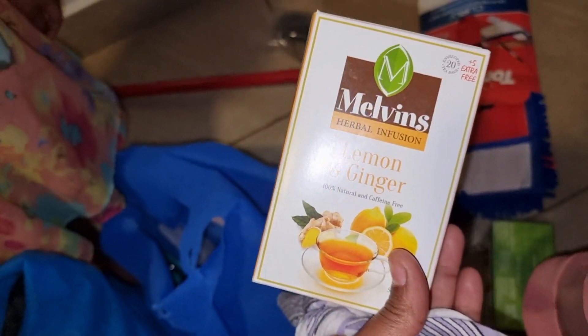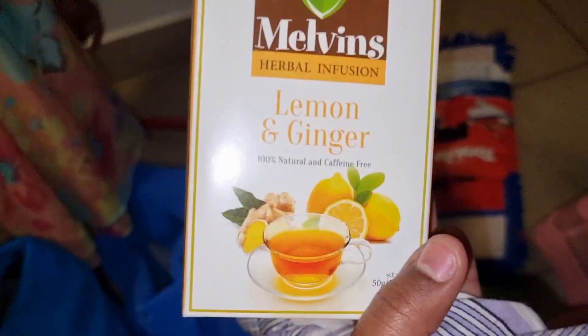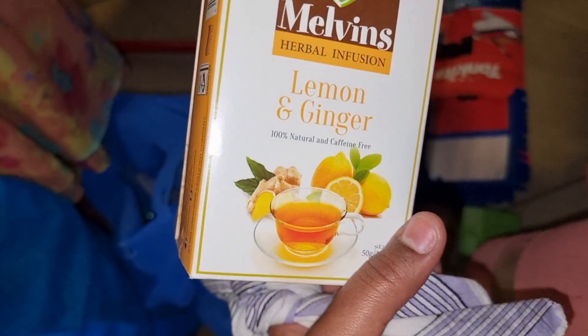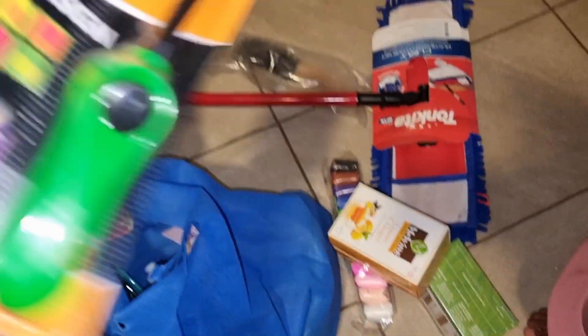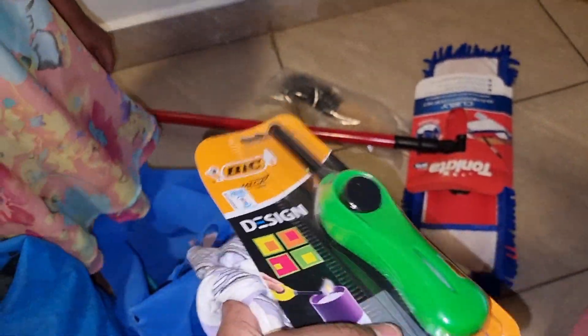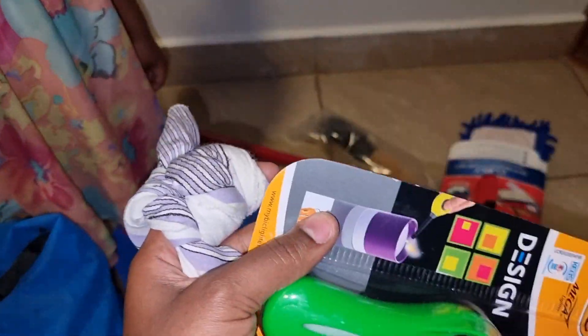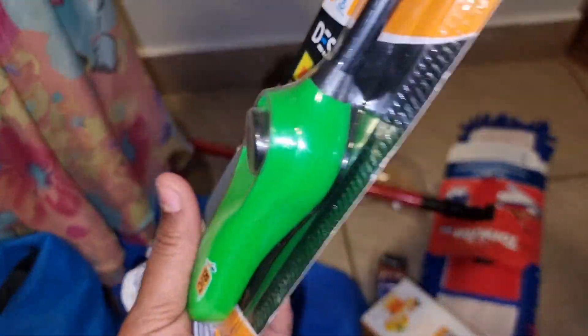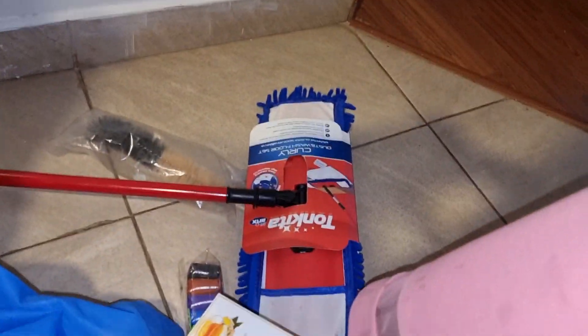They're really, really nice and they work for me. Plus they always have extra free tea bags. So I got this one for lemon and ginger. And then guys, I've always wanted this electric lighter — I've always wanted this, and today I found it. So I also got that. It's an electric lighter.